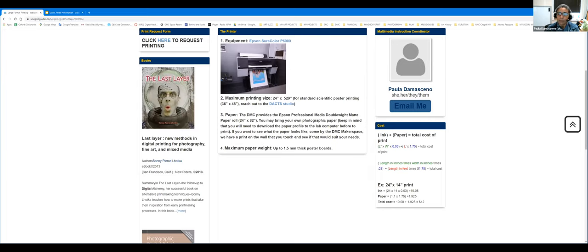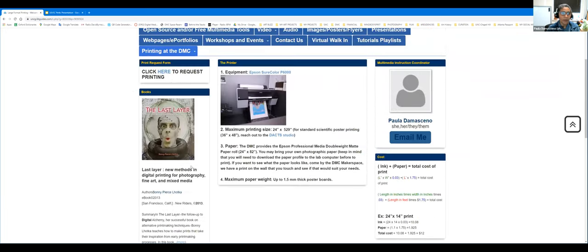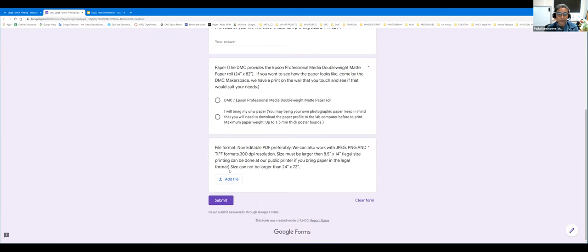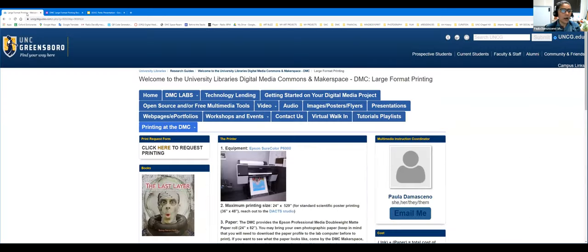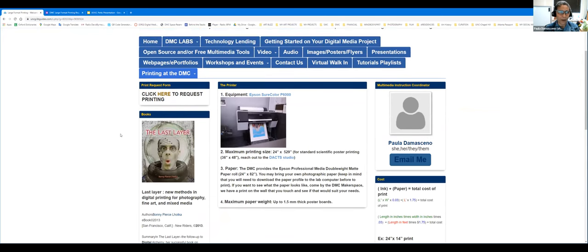The printing is cheaper than Spartan Printing Services if using the same paper. Here on the LibGuide is an example of how to calculate the cost. The printing request form is straightforward — you upload your file, indicate if you're bringing your own paper or using ours, provide your name, and your UNCG email is collected automatically. You need to be logged in to fill out the form. To contact the DMC you can use the departmental email or my direct email. You can also request instruction for different purposes using the instruction request form in our LibGuide.